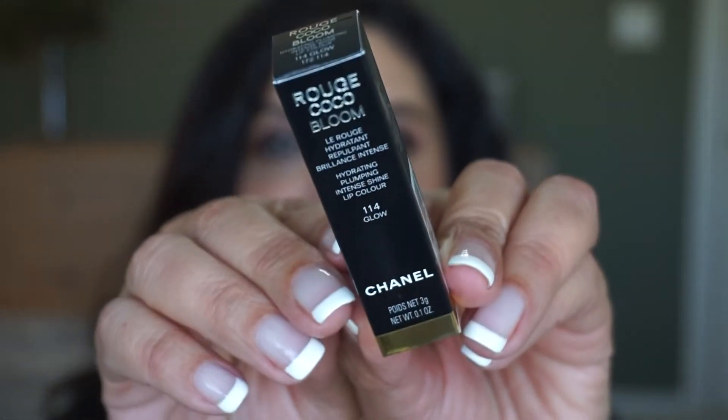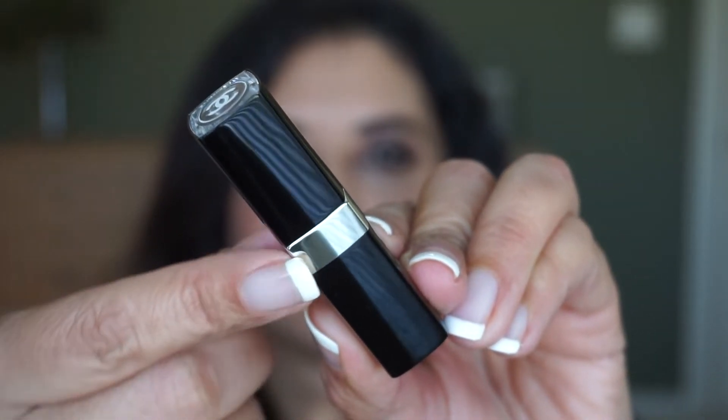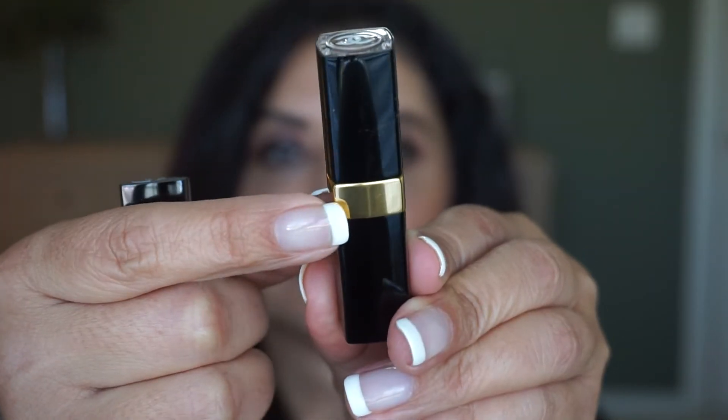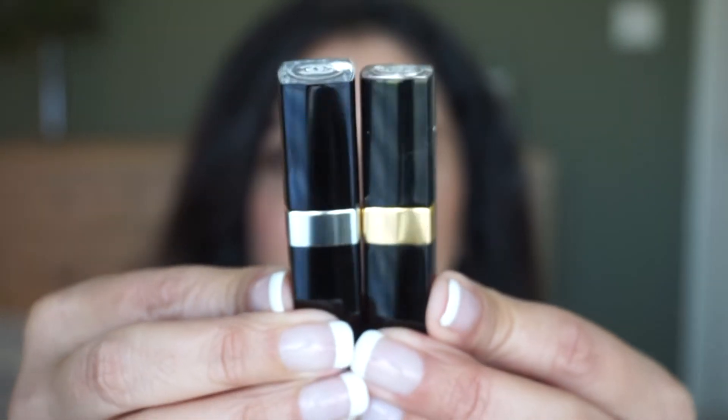Now let's go into the lipsticks. These are the Rouge Coco Bloom lipsticks — the full name is the Hydrating Plumping Intense Shine Lip Color. This is a lipstick that combines long-wearing intense color and a high-shine finish with hydrating benefits. It has a silver belt in the middle and a clear top. I do have a Rouge Coco Flash, which has a gold belt with a gold top, so you can tell the difference between the two just by looking.